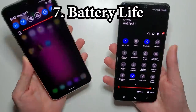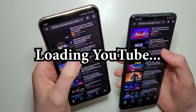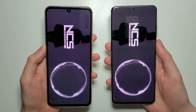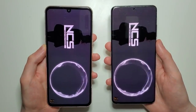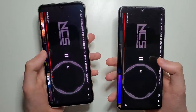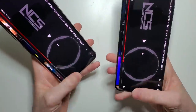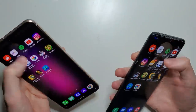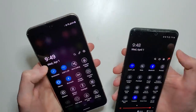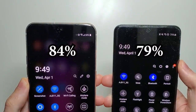Time now for battery. So check back in a few. Alright, so four hours in — let's go and check in. Advantage here for the LG.